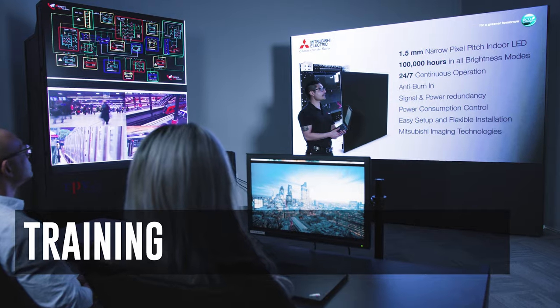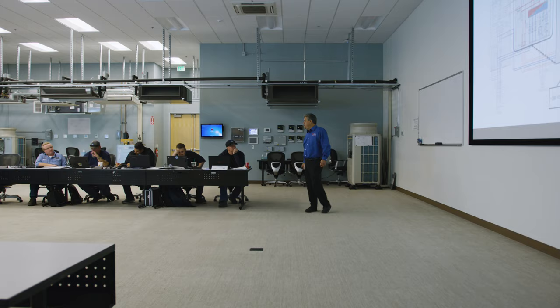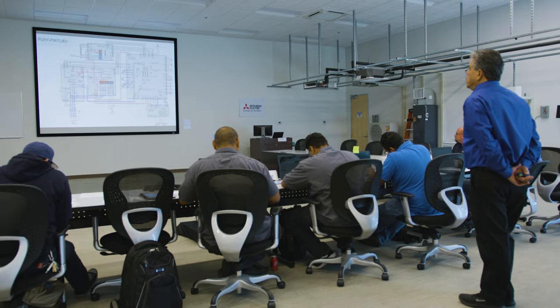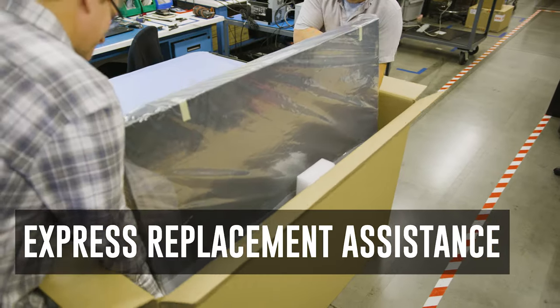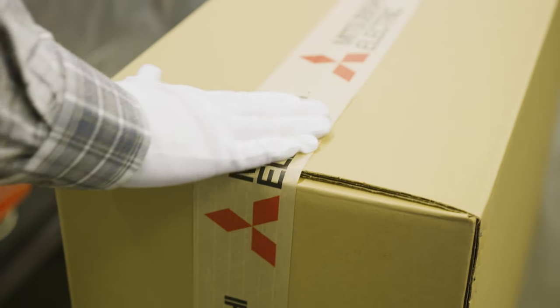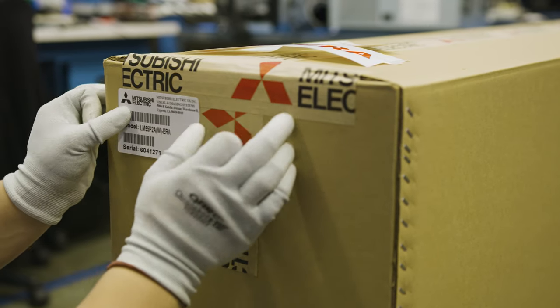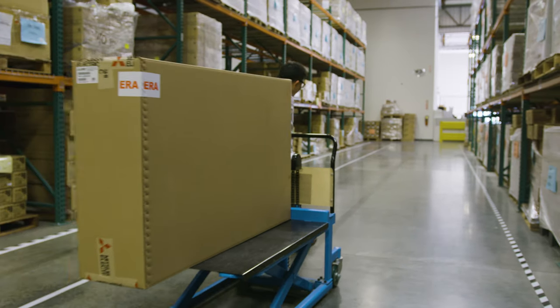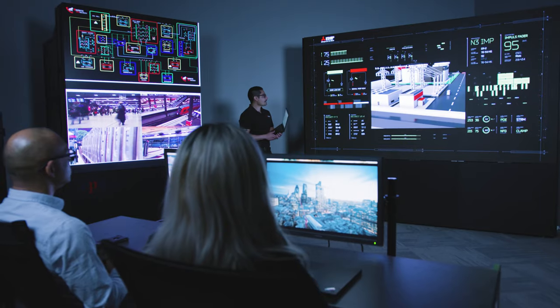Mitsubishi Electric US offers on-site training at the customer or servicer's location, online courses, and 24-7 streaming training videos. In the unlikely event of failure, qualified customers can take advantage of our Express Replacement Assistance Program, which will initiate shipment of a replacement product to your location.